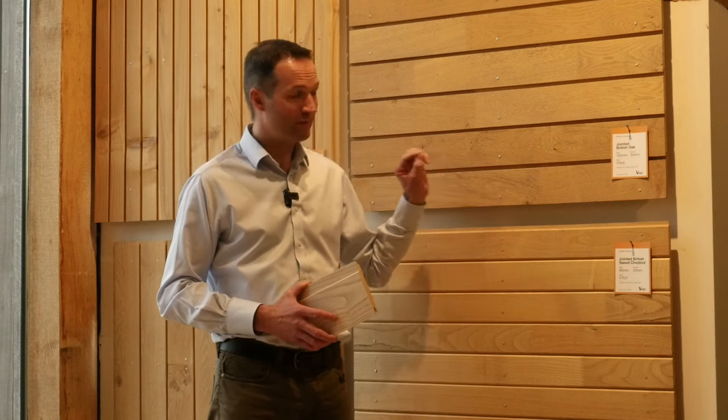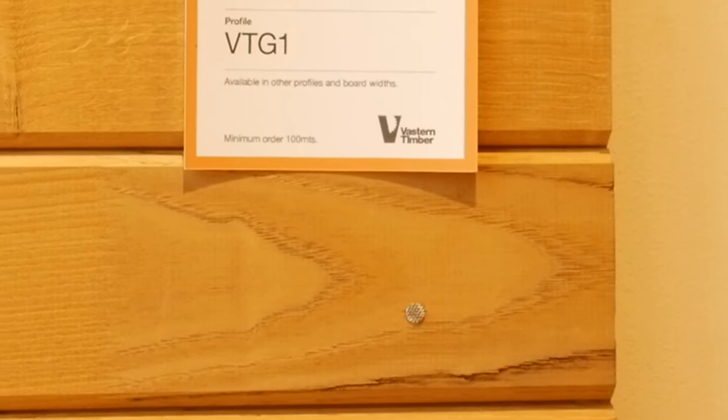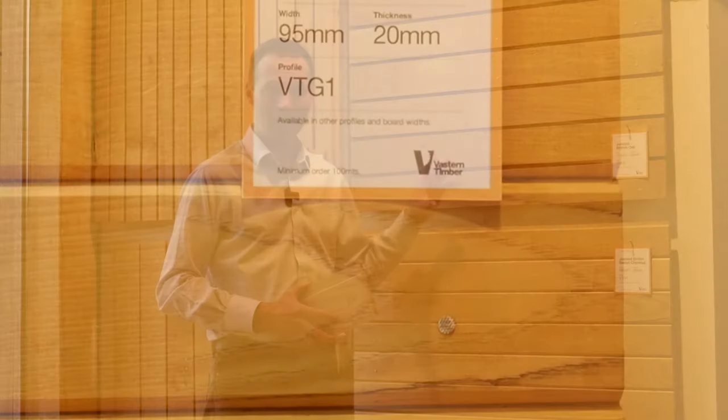The tannin in both oak and chestnut is the one problem that can occur with both of these options. You must use stainless steel fixings — this is really important — because I do see projects where people save a bit of money using coated fixings and end up with blue stains on every single fixing point. So don't skimp on fixings: use stainless steel and you won't have a problem.